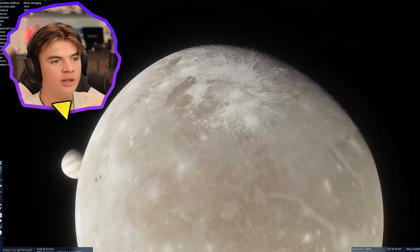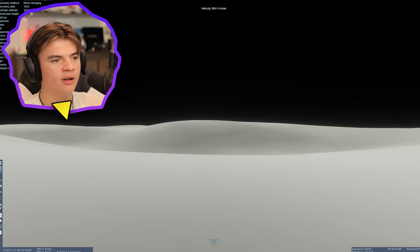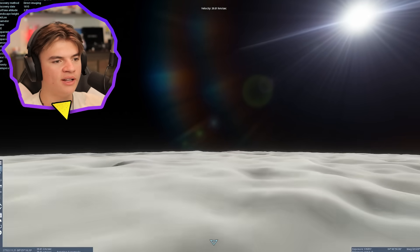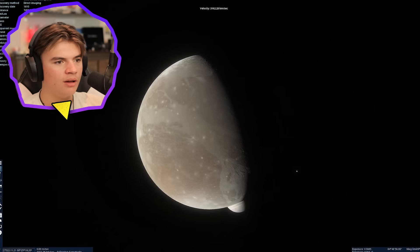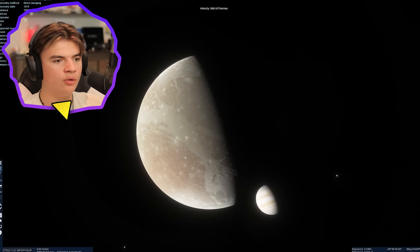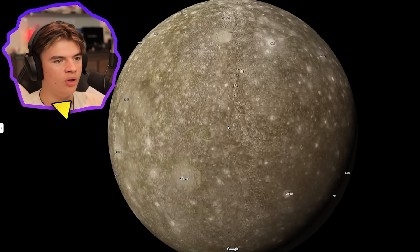Let's check out the poles too — this white area, what does it look like up here? You can still fly through these different mountain ranges and craters, which I don't think you can do with any other program.